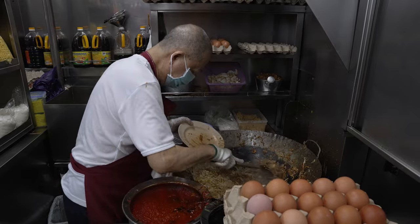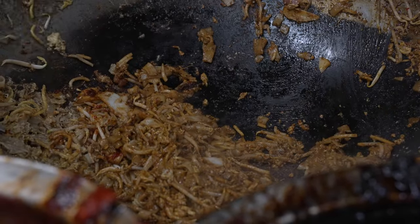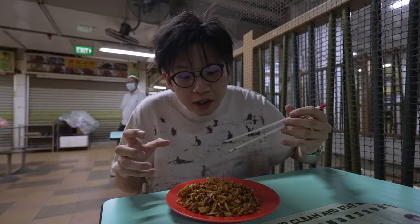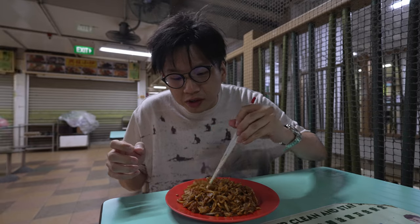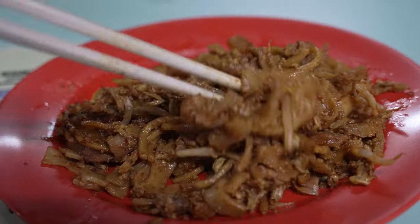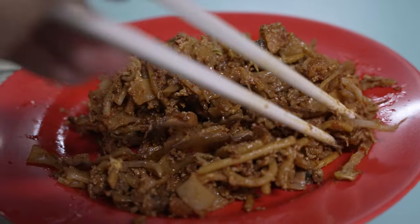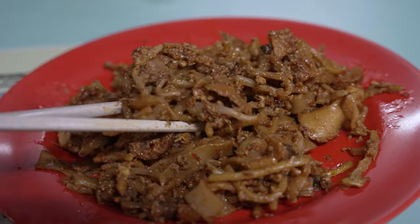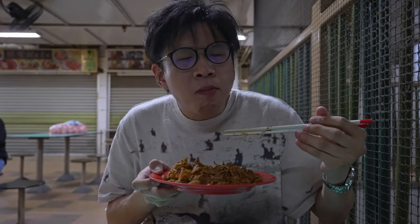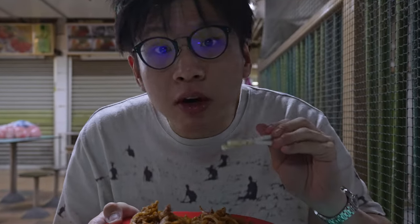The wok hei — I think Mr. Ng leans on the borderline of a delicate, elusive wok hei, without it being overly smoky. A lighter wok hei, but it's very present — you cannot deny that there is wok hei in this plate. I'm actually very surprised because generally, to control the wok hei of Char Kway Teow, you'd want to fry plate by plate, but this is done really well. The wok hei is very fragrant.